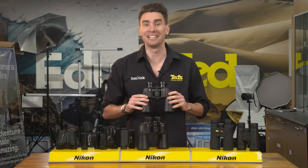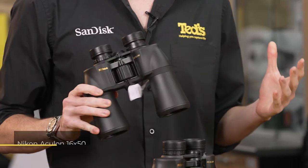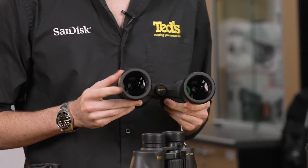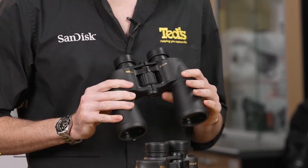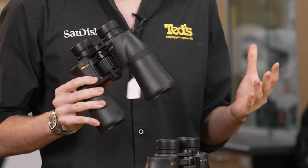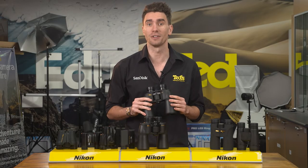Another from the Aculon line-up, the Nikon Aculon 16x50. These binoculars feature large 50mm objective lenses for optimum brightness. They notably come with a tripod adapter so that you can set yourself up for smoother and clearer viewing of your surroundings. This is especially important considering their longer magnification.